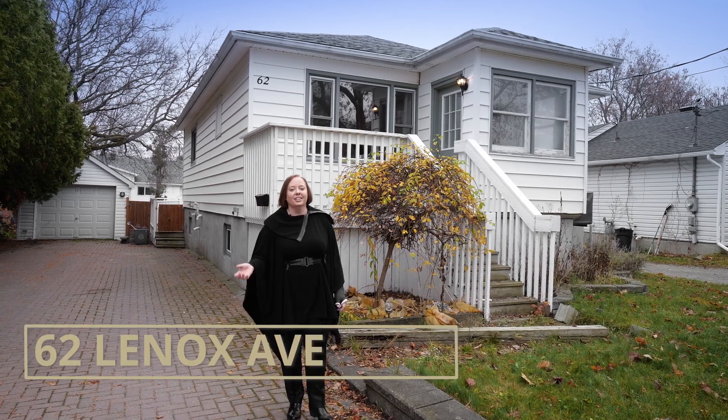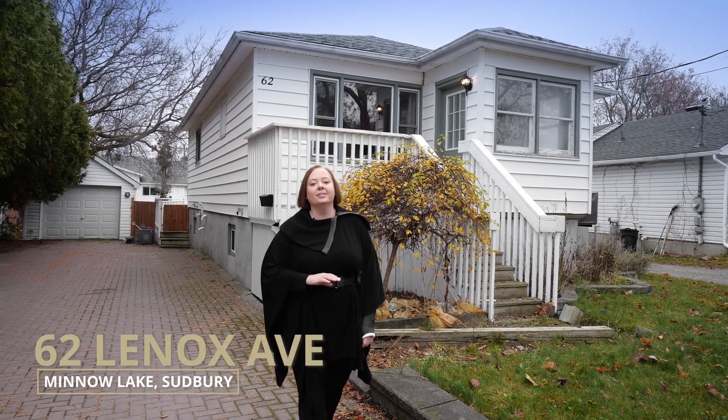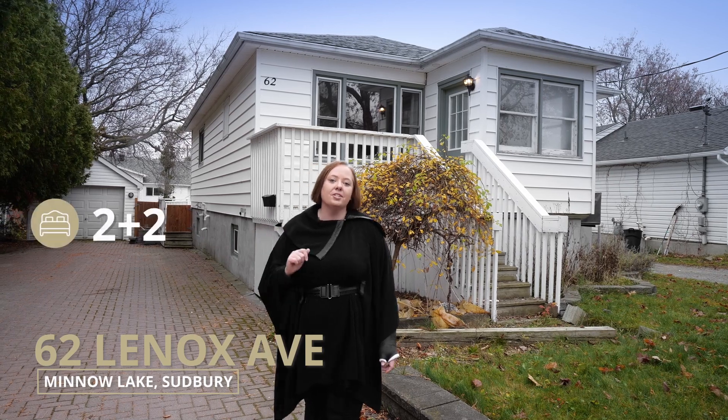Welcome to 62 Lenox Avenue in the heart of Middle Lake. You're gonna absolutely love this home. It's two plus two bedrooms, two bathrooms, and it's in close proximity to all the amenities you're gonna need — walking distance to shopping, parks, and schools. What more could you really want?